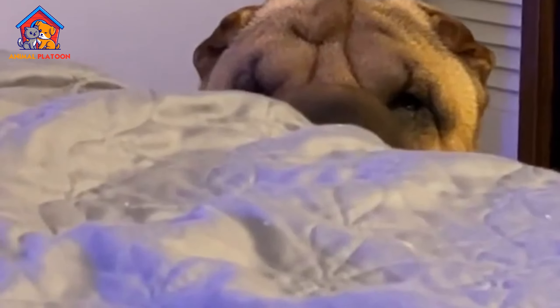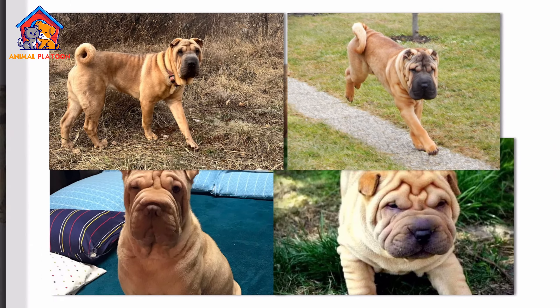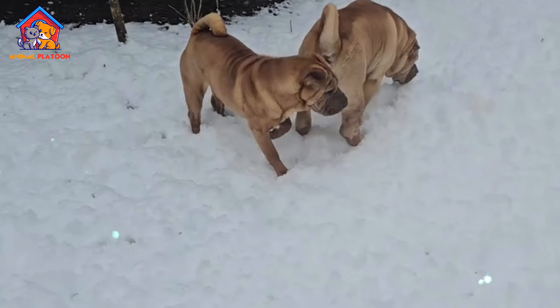Additionally, Shar Peis may suffer from hip dysplasia and patellar luxation, both of which affect joint health. Owners should ensure that their Shar Pei maintains a healthy weight to reduce strain on the joints.